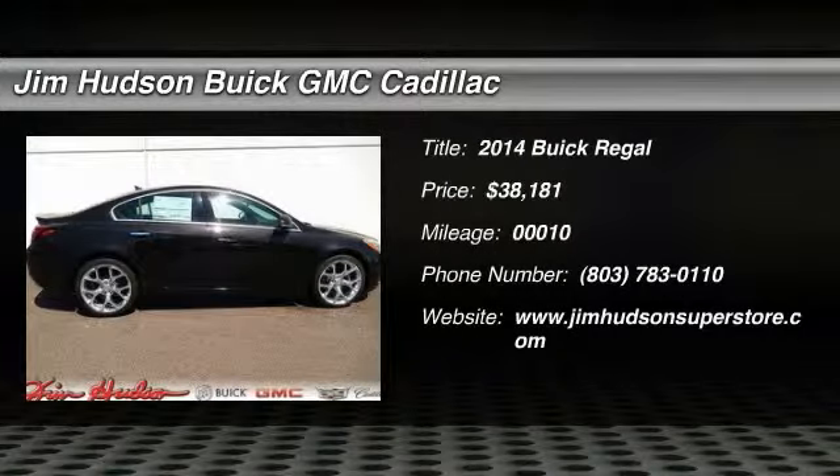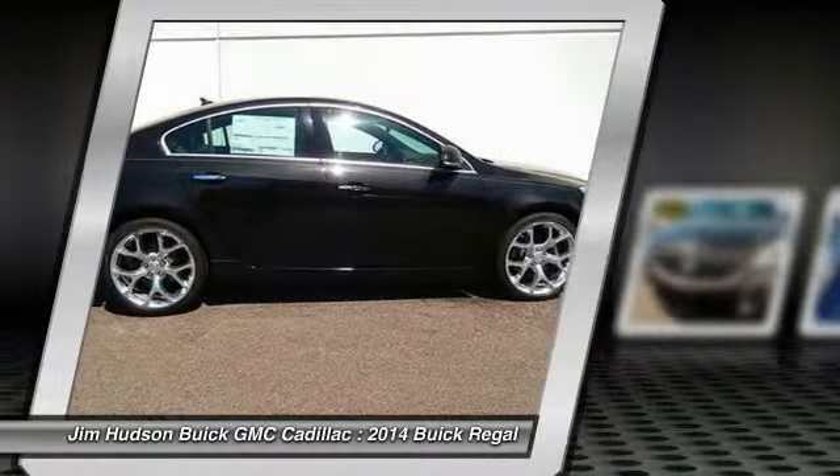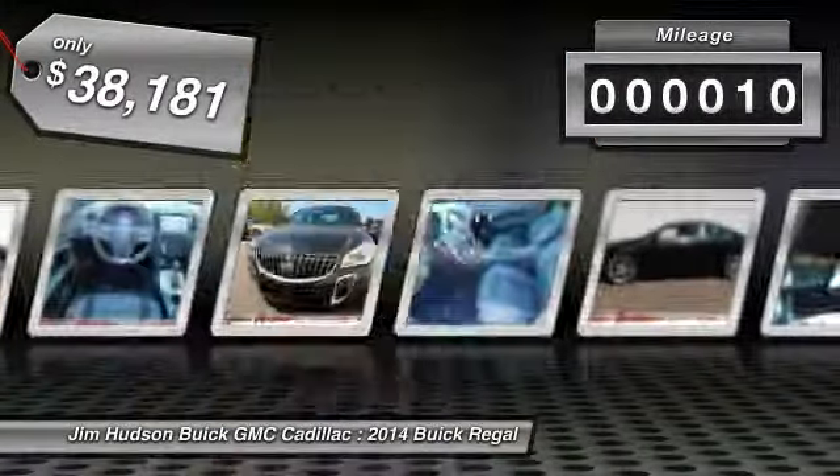The 2014 Buick Regal is based on the European Opel Insignia. The Regal is as much a sports sedan as it is a family sedan and is priced below $40,000. This vehicle has less than 100 miles.